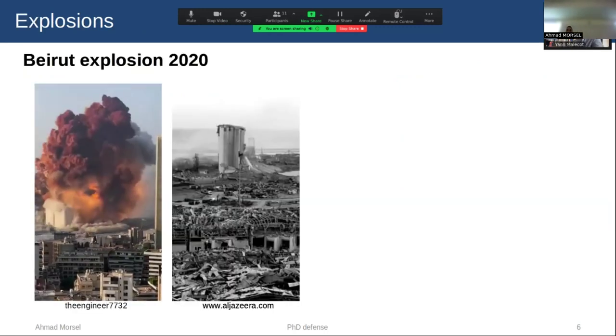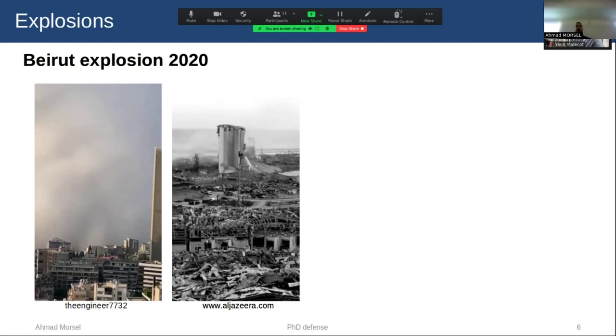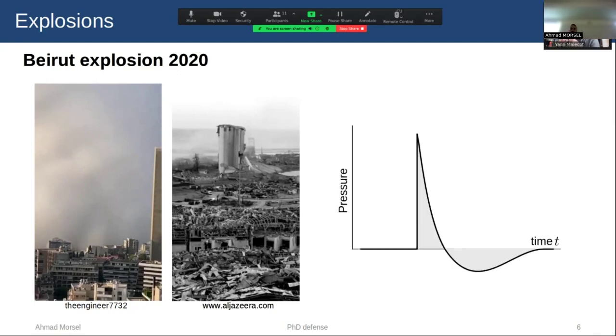When we speak about explosion, we have in mind these kinds of images. On 4 August 2020, three kilotons of ammonium nitrate stored at the port of Beirut, the capital city of Lebanon, exploded, leading to hundreds of deaths and hundreds of thousands of people left homeless. An explosion is a rapid release of energy in the form of compressed gas that rapidly expands into the atmosphere and produces a shockwave. We are dealing here with catastrophic phenomena that don't happen in one hour or one minute, but in less than one second.